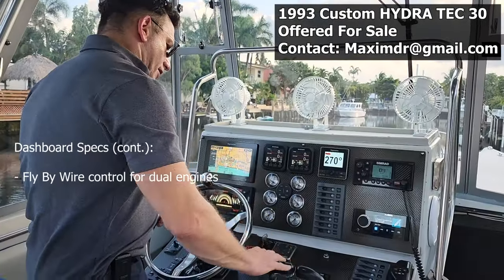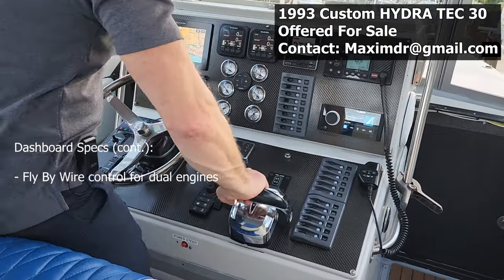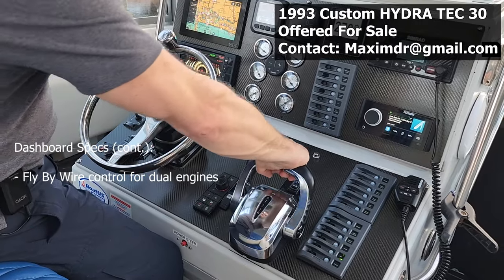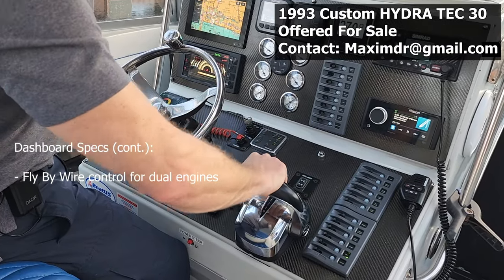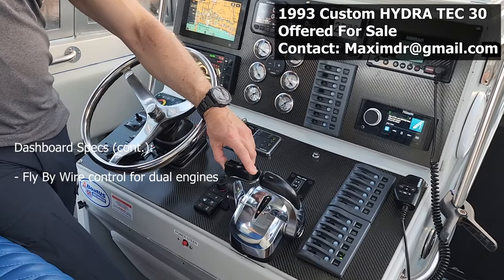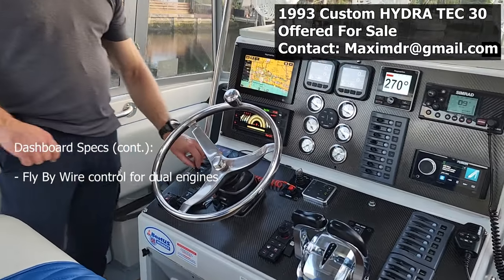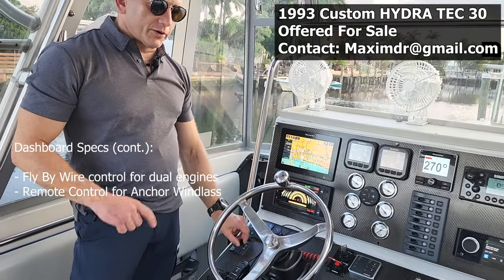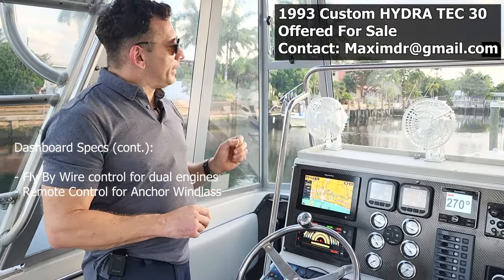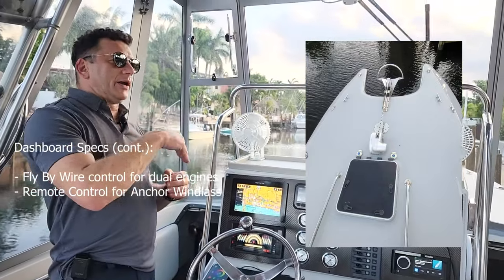Here we have fly-by-wire controls for the new Suzuki engines — very nice to use because it's all electronic. There are no cables, so you can easily and precisely control them, and you can trim them very easily from here. That's how you start the engine. On the left side there is a remote control for the windlass, so you can drop your anchor anywhere. The windlass is automatic — once you start the motion it will drop the anchor all the way to the bottom.